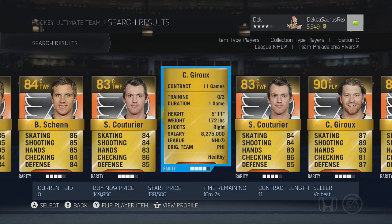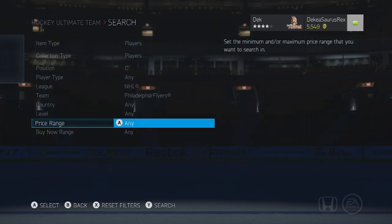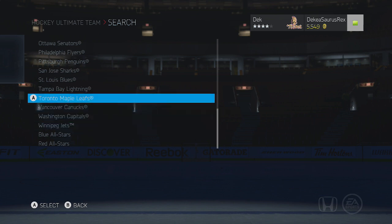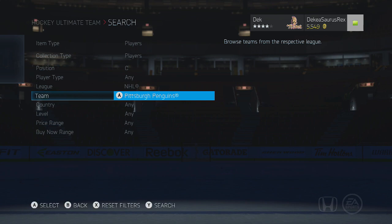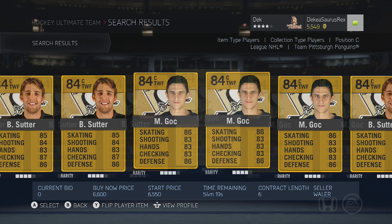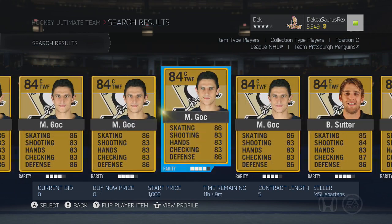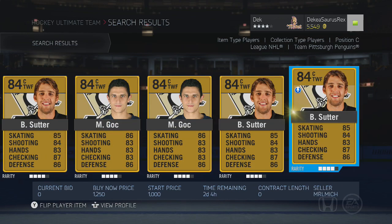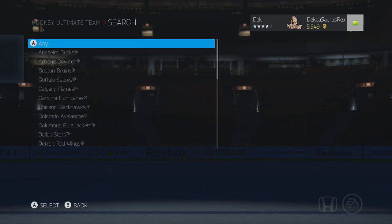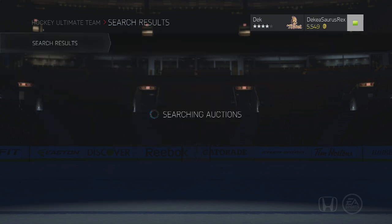Drew is 85 face-offs and also a pretty good elite player at around 100k. As for Sidney Crosby — he wasn't on the market at the time, but he's probably around 400-500k. He has 85 face-offs and is very good in all categories. You're not just getting him for face-offs though — you're getting insane skill and speed everywhere.